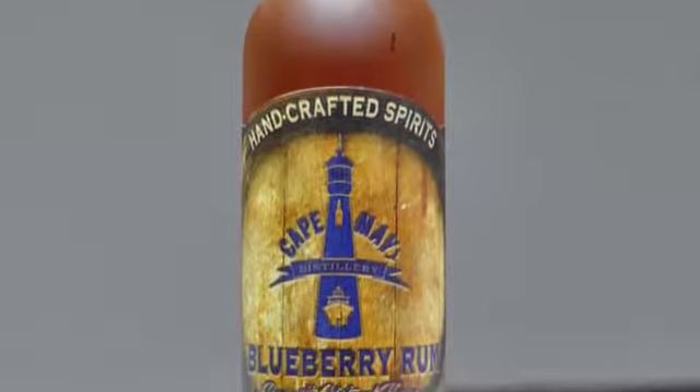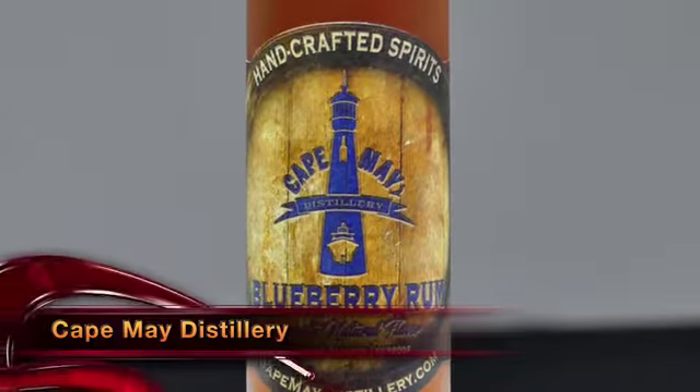Cape May Distillery — they do it right. You can taste their passion and pride with every sip of any one of their number of different rums. The blueberry rum is great on its own, but just perfect in a cocktail.